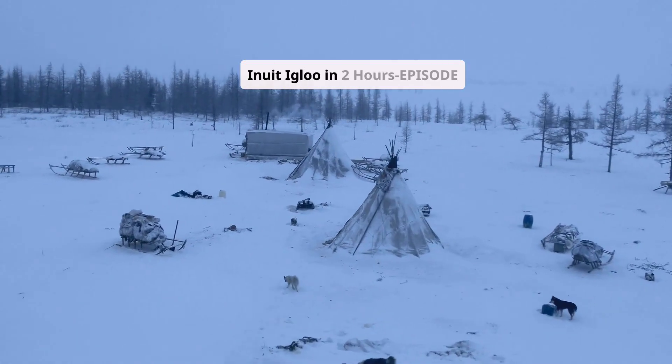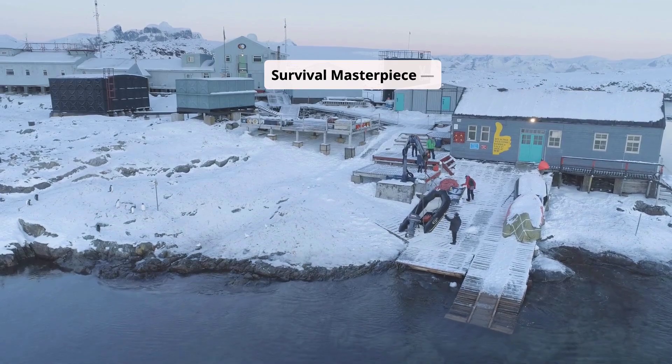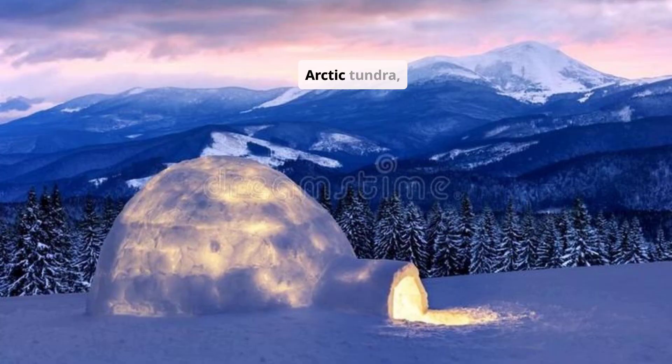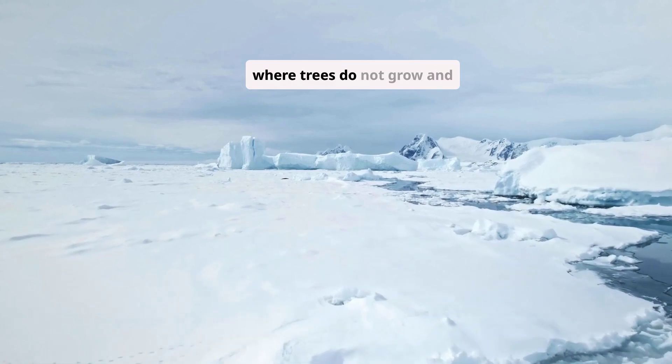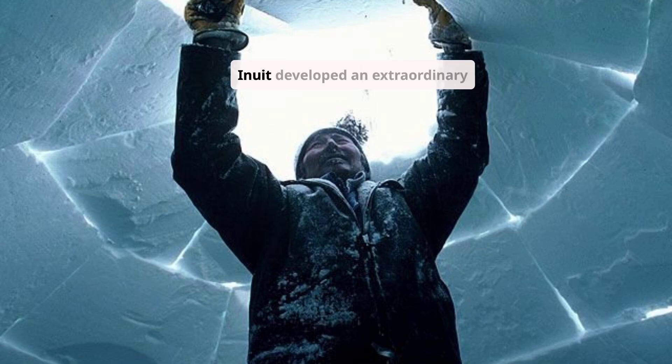How Inuit Build a Real Inuit Igloo in Two Hours — Episode 1. A true Arctic survival masterpiece, indigenous engineering in the coldest place on Earth. Arctic tundra, blizzards, a finished igloo glowing from within by lamplight. In the vast, frozen expanse of the Arctic, where trees do not grow and temperatures fall to -40 degrees or lower, the Inuit developed an extraordinary form of shelter.